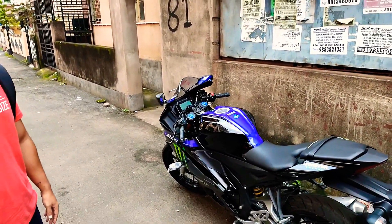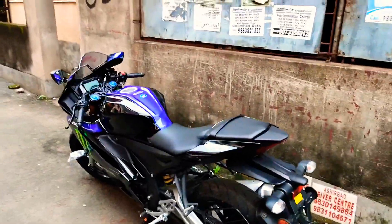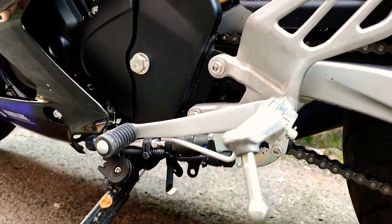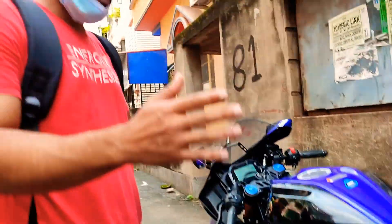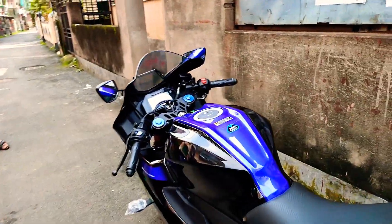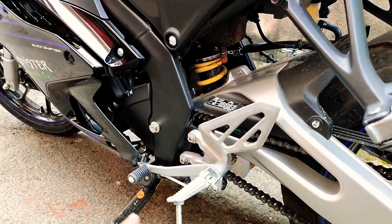This is the first 150cc bike that has all the premium features, including a quick shifter. Let me explain the quick shifter: basically, you don't need to touch the clutch — it shifts automatically. You can do it manually as well, but the quick shifter won't affect the engine.